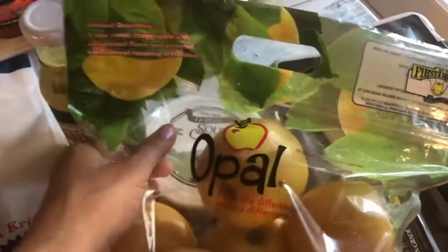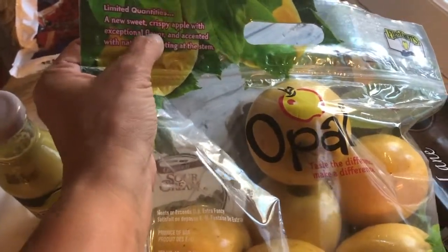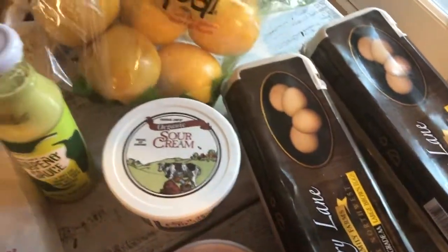Of course I got eggs. A brand new item for me is these opal apples. I always buy honeycrisp but they didn't have any this time. This one is described as almost like a honeycrisp — sweet, crispy, with exceptional flavor — so I wanted to try that out.